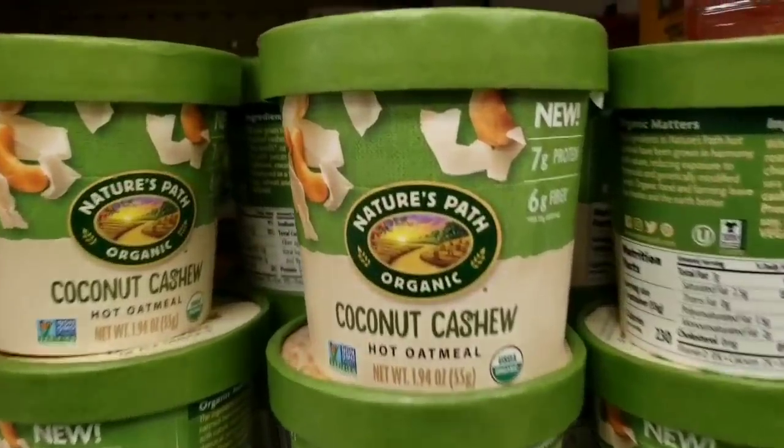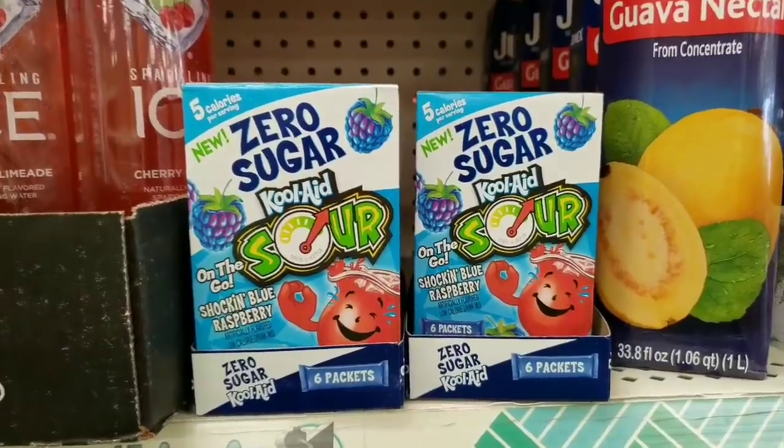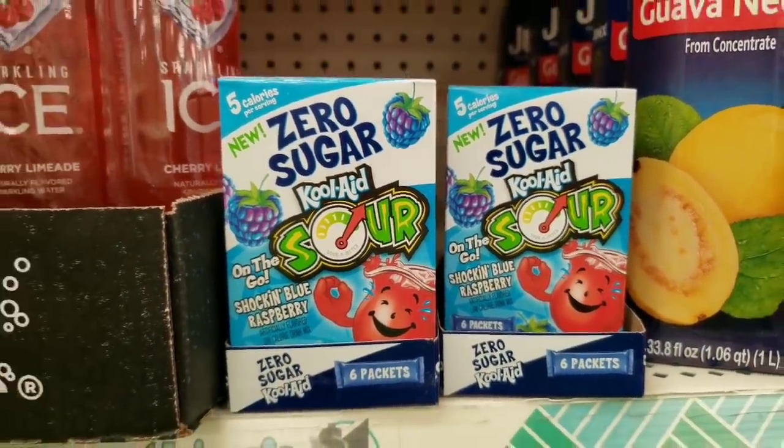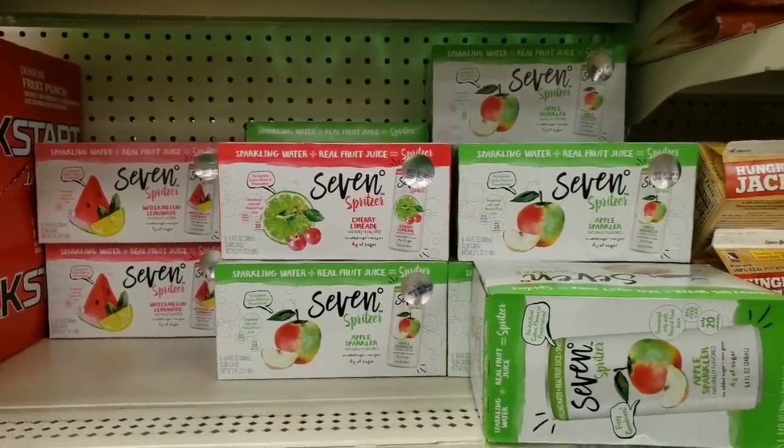Look at here — Nature's Path organic coconut cashew hot oatmeal. Zero sugar Kool-Aid — what fun is that? There's the sparkling water. Great deal, but it doesn't taste very good.